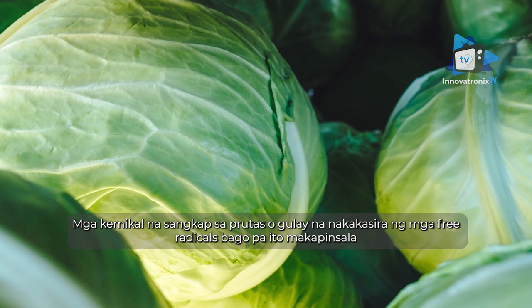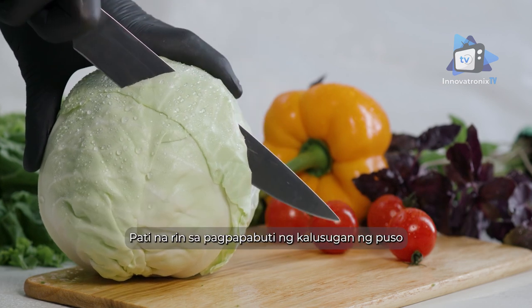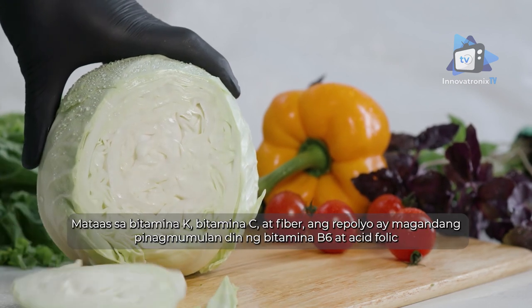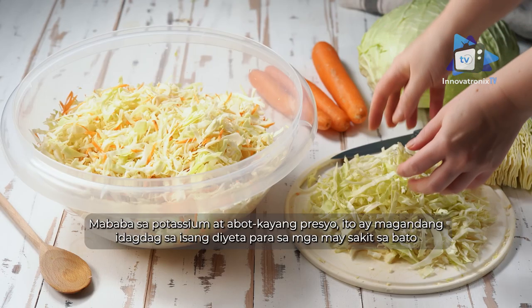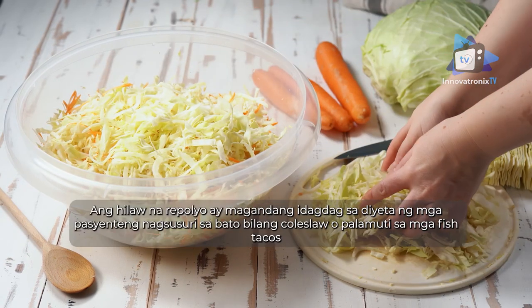Cabbage, a cruciferous vegetable, is packed full of phytochemicals — chemical compounds in fruit or vegetables that break up free radicals before they can do damage. Many phytochemicals are also known to help protect cells from damage that could lead to cancer, as well as foster cardiovascular health. High in vitamin K, vitamin C, and fiber, cabbage is also a good source of vitamin B6 and folic acid. Low in potassium and low in cost, it's an affordable addition to the kidney diet.